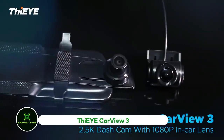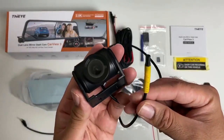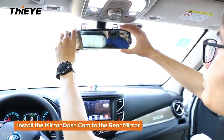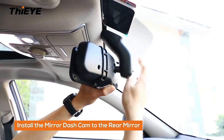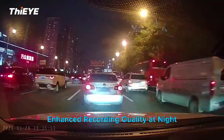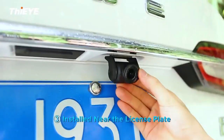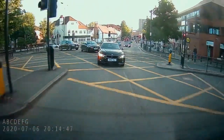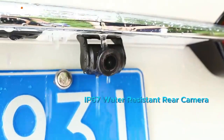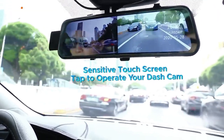TI CarView 3. The screen is one feature that sets the CarView 3 apart from most dashcams. There is a 10-inch IPS touchscreen that resembles a conventional rear-view mirror instead of a typical square-frame screen mounted to the windscreen. In actuality, you can firmly fasten it over the rear-view mirror itself. A camera with a 170-degree lens that can record video in 2.5K resolution is located behind the screen. The rear camera connected to the screen also records in 1080p with a wide-angle lens. Rain is not a concern because the camera is IP67 water-resistant. Recordings from the front and rear cameras can be seen side by side on the screen.